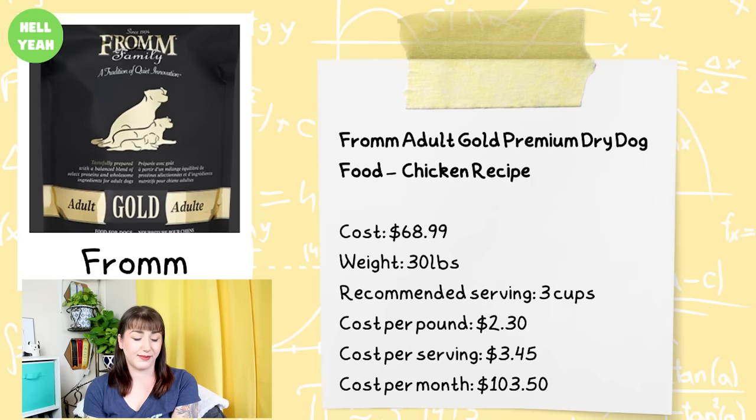Next we have Fromm. This is the Fromm Adult Gold Premium Dry Dog Food in the chicken recipe. It comes in a 30-pound bag that costs $68.99, and for a 100-pound dog it has a recommended serving size of three cups. The cost per pound is $2.30, cost per serving is $3.45, and the cost per month would be about $103.50.